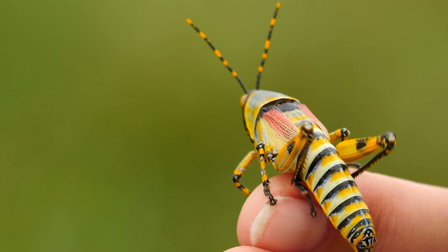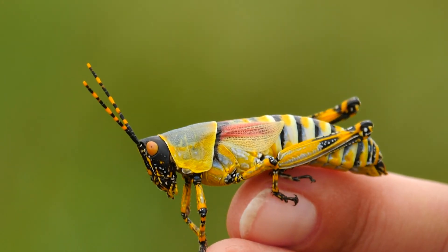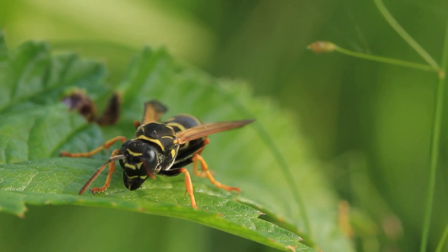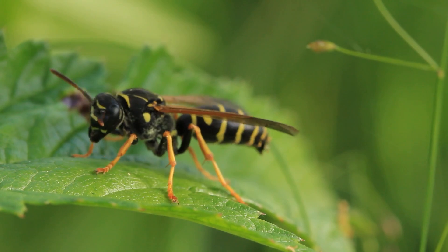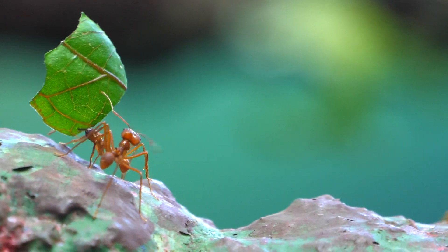On the head, you'll find a pair of antennae that help them feel, smell, and even sense vibrations. Next up: legs. Insects always have six legs. Count them if you can, but be quick — many insects are speedy.